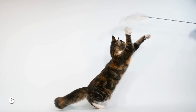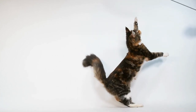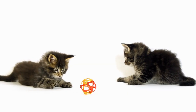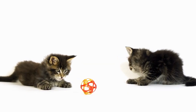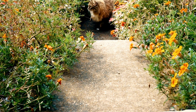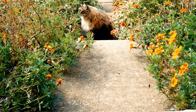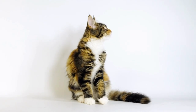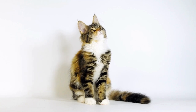Maine Coon cats love to play and are highly active, so make sure to provide them with plenty of opportunities for exercise. You can play fetch with your cat using toys like softballs or feathers, or set up an obstacle course using tunnels, boxes, and toys. You can also take your cat for supervised walks outside on a harness and leash, or use a laser pointer to get your cat running and jumping around the house.